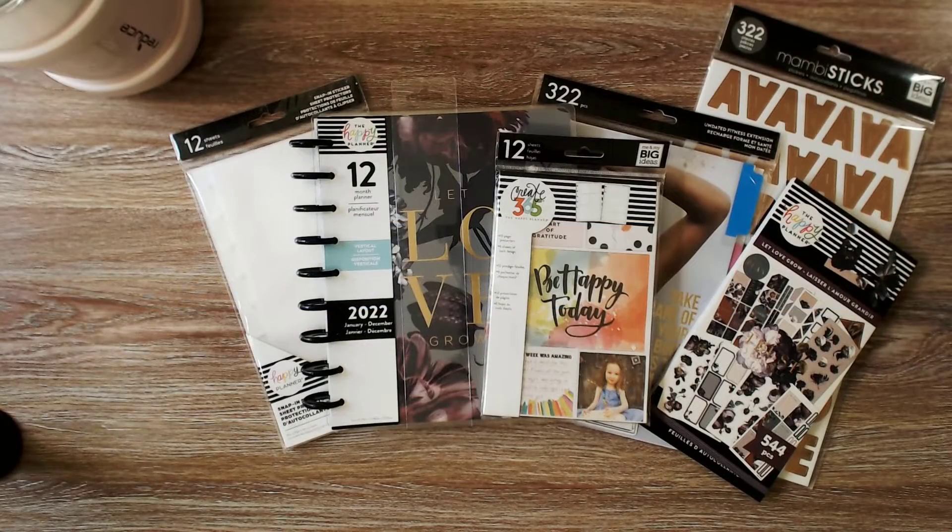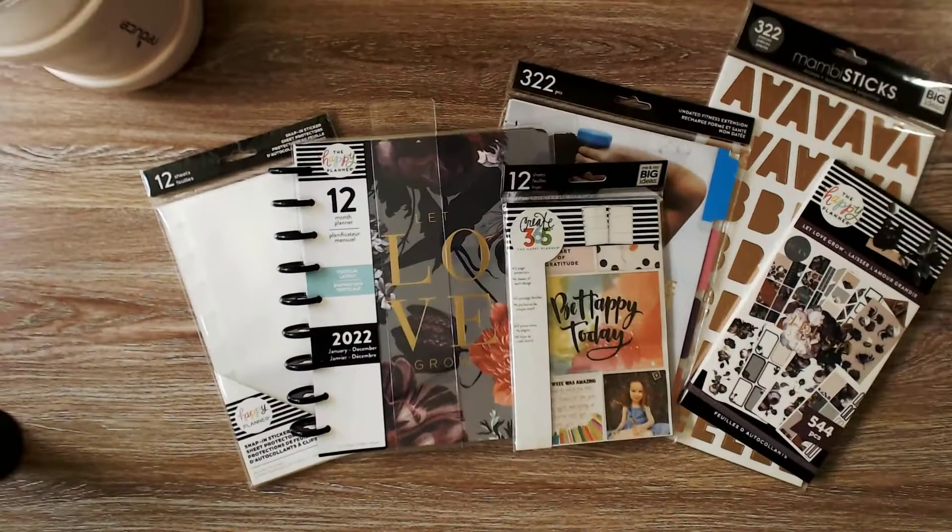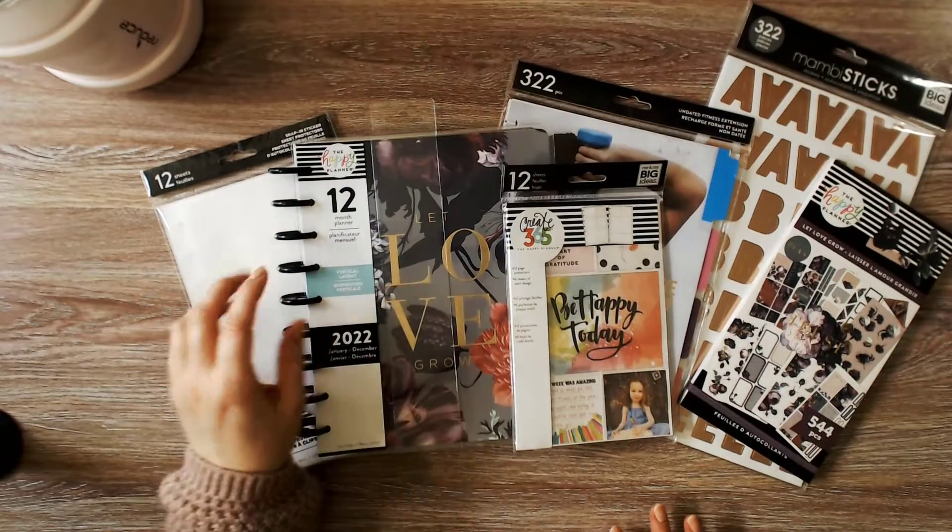Hello, my joyful planner friends. Welcome to the first video on my channel. My name is Joy and today I thought I'd share part of my Amazon haul. Let's start with the planner.